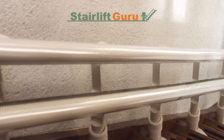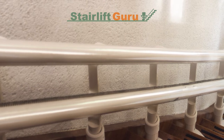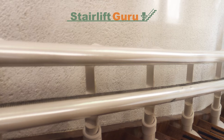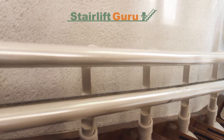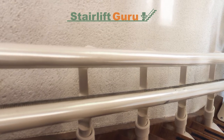Most stairlift companies, though, have a two-year guarantee. You can also buy coverage and extra insurance following the two-year warranty on a curved or straight stairlift, as with many home appliances. This ensures you are protected from accidental damage and structural failure.